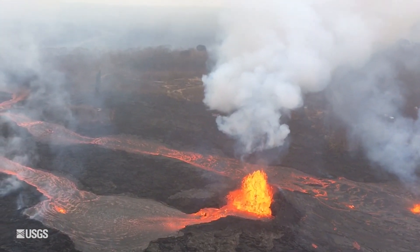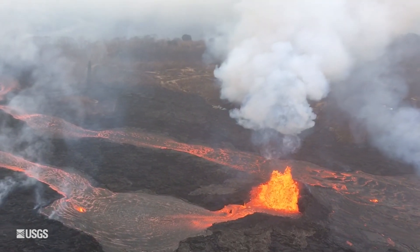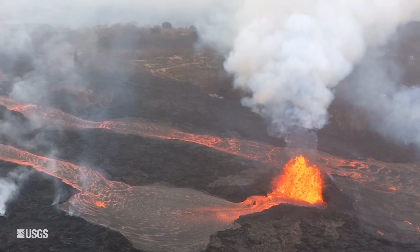Fissure 7 is producing the most volume of lava right now. It opened up very recently and there are lava flows going to the east from that vent, reaching about 1,300 feet away from the source. The easternmost extent right now is out Kaloli and Leilani Streets in Leilani Estates.